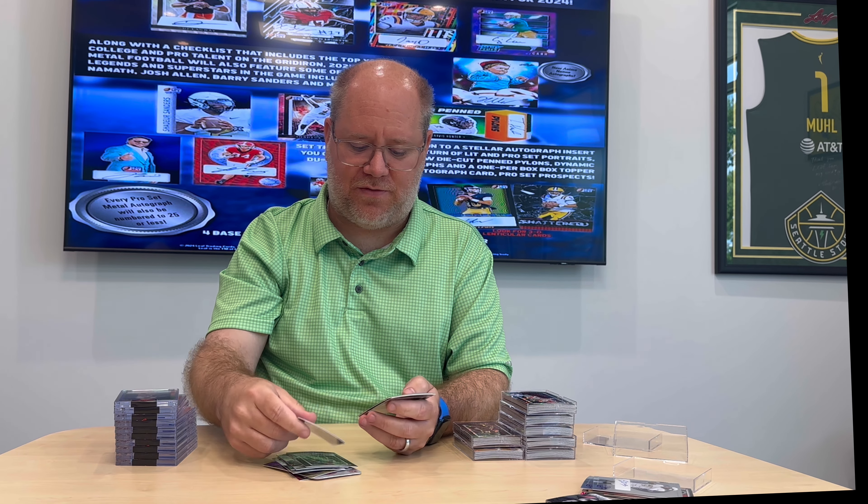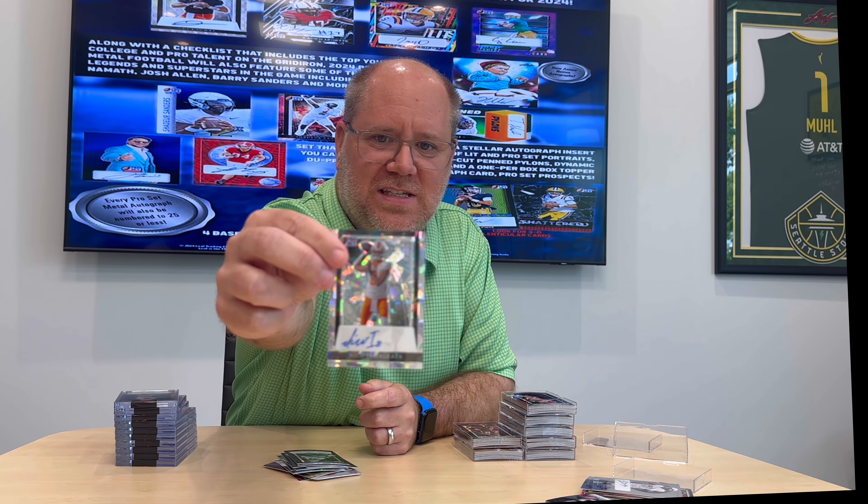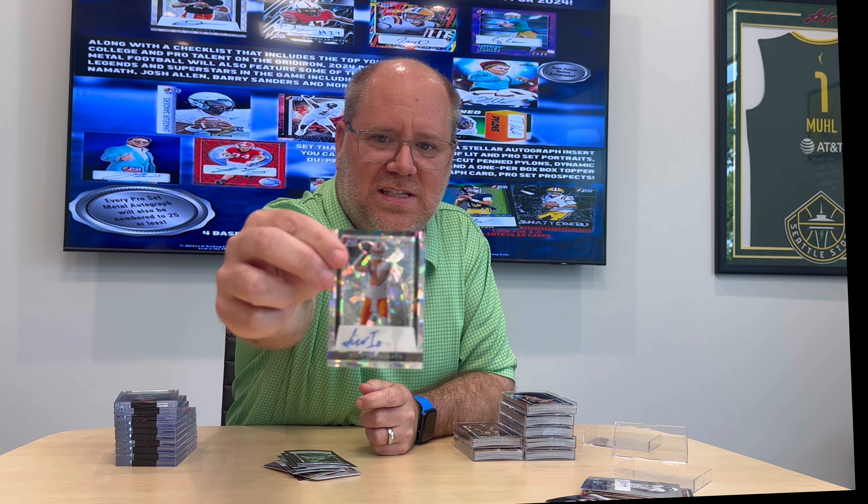This is going to be a mixture of collegiate, NIL, and retired players. That's a cool one — Gracie Hunt has autographs in this product. That's a printing plate, one of one. Brian Billick — he did a deal, the old Ravens head coach — that's a one of one. There's also Nico Iamaleava from Tennessee, numbered 14 of 15.